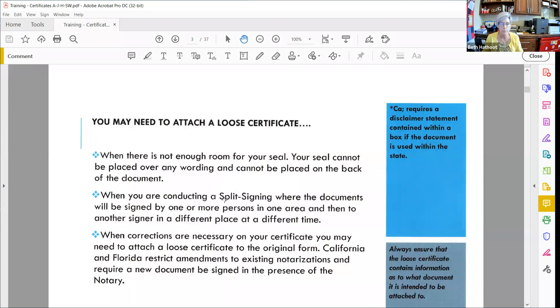When conducting a split signing — where documents are signed by somebody first and then shipped to a second signer to complete the loan document package — they're signing in a different place at a different time. That first notary probably already used the certificate that's in the document package, so you're going to have to attach a loose certificate for your signer, unless you work with a really savvy title company that accounts for that. Another reason to attach a loose certificate would be if you've already done the certificate and it comes back with an error on it.